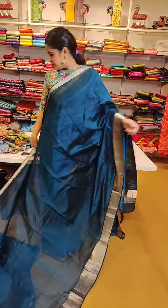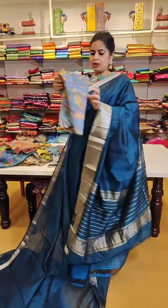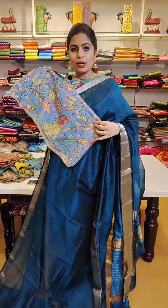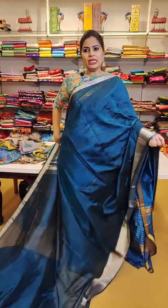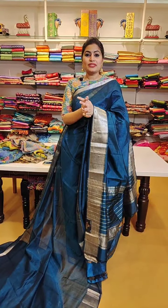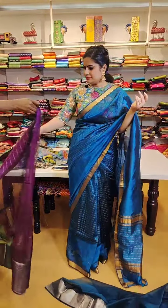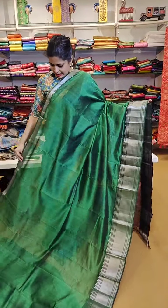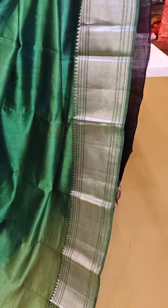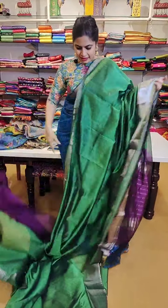It is a peacock green with nice silver zari borders, and all these blouses which you see have nice tones of peacock greens or peacock blues. These are the kind of nice combinations which work very well. Even the blouse bits have a lot of options - I will try showing you everything in detail once we are done with the sarees, as I want to show you a mix and match of sequins blouses also. A green with violet combination - a very beautiful saree with nice green and silver borders, priced at 5500. That is how the pallu is and that is the blouse - a very beautiful saree.